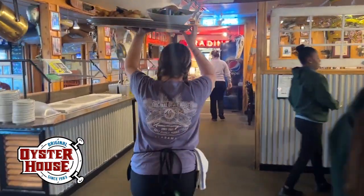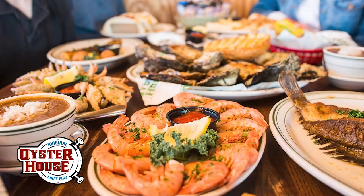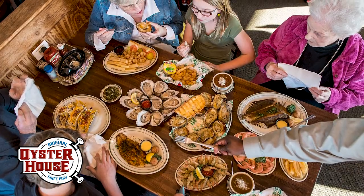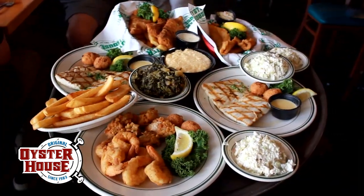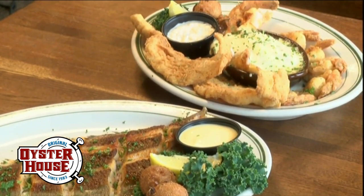For over 40 years, The Original Oyster House has been serving up signature seafood dishes, Southern hospitality, and a fresh daily salad bar. For all our meatless Friday folks, we wanted to spotlight some Lenten traditions worth trying.